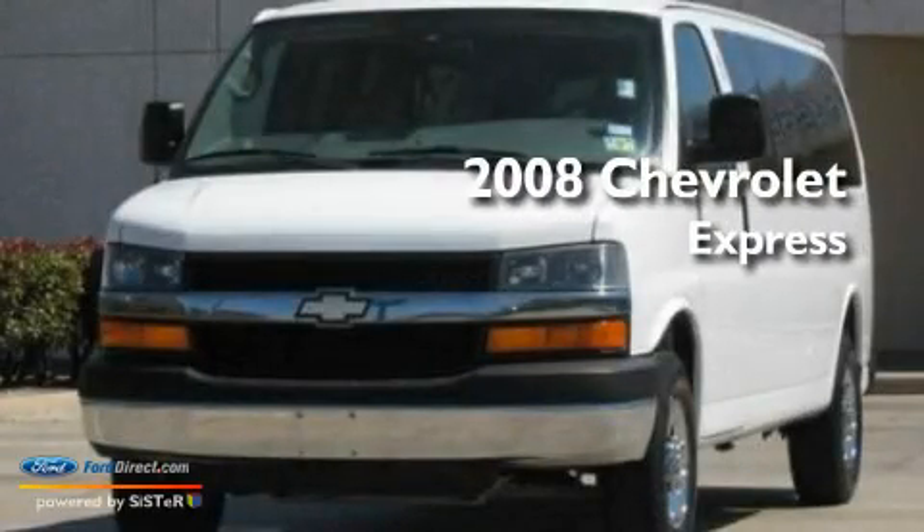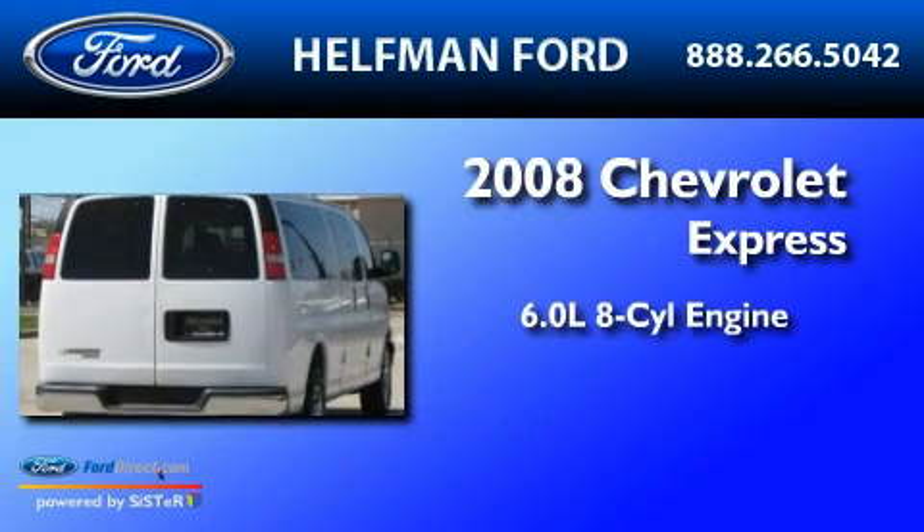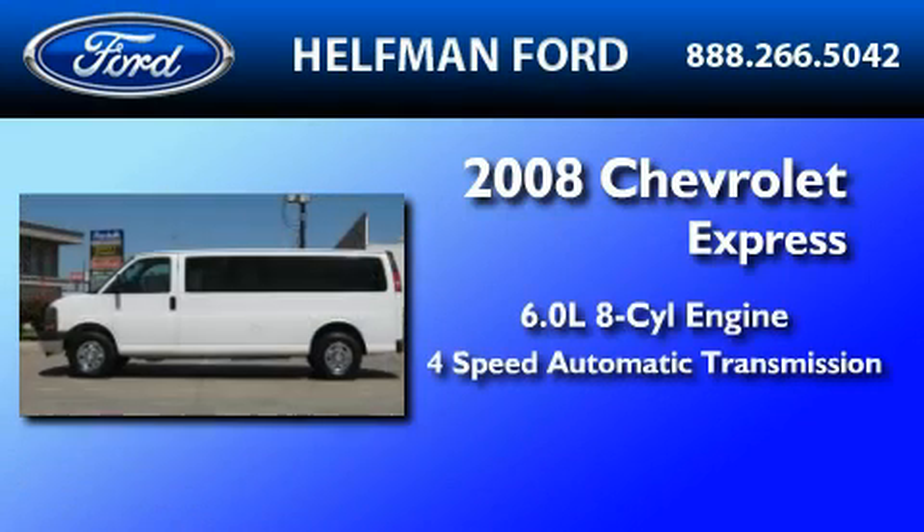This is a 2008 Chevrolet Express. It features a 6.0-liter, eight-cylinder engine and a four-speed automatic transmission.